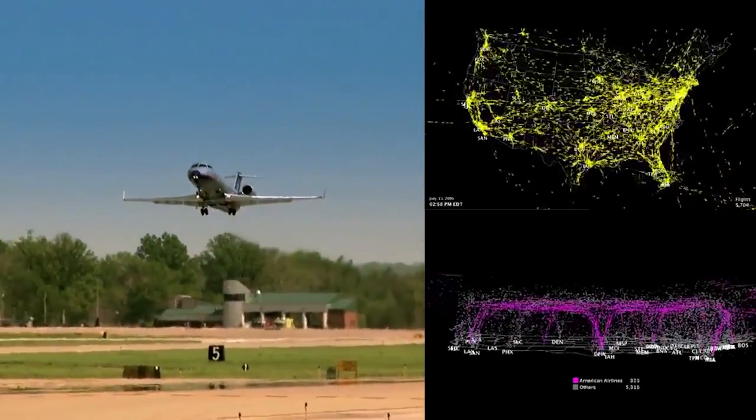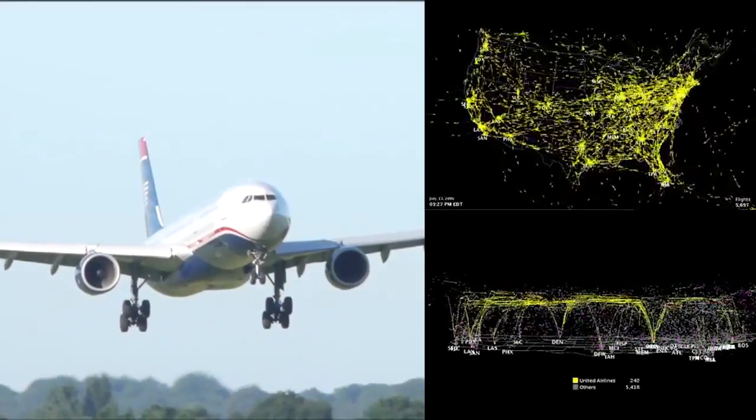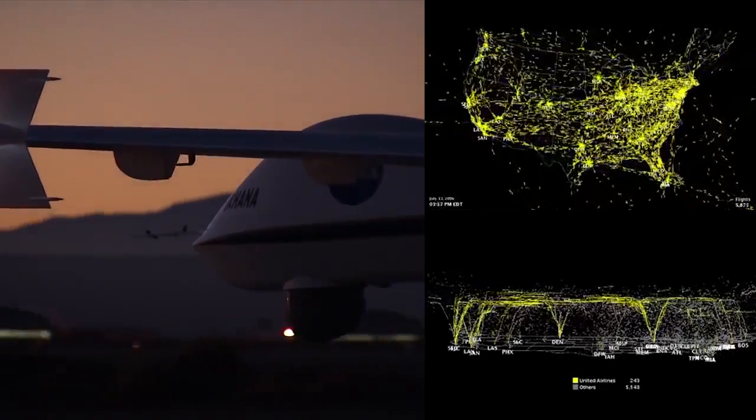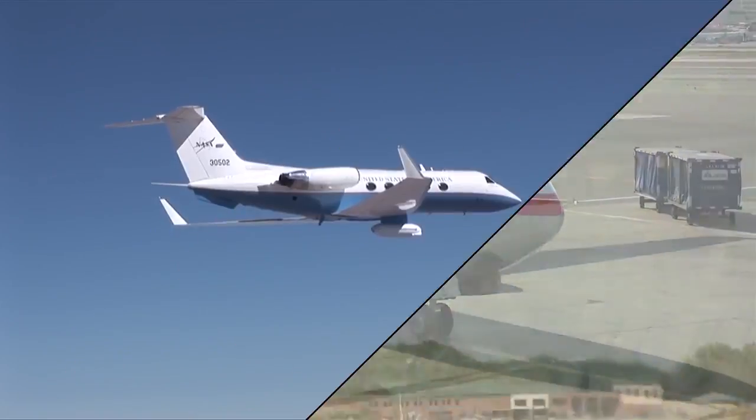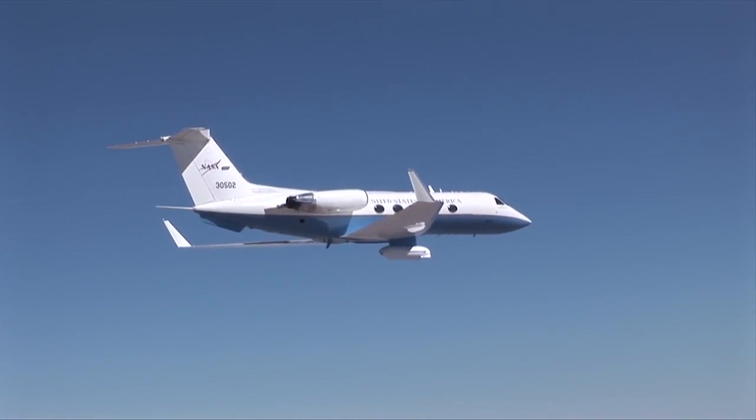The skies are getting more crowded every year, demanding more airspace operations and safety systems. So we're working very hard on helping to transform the current air traffic management system. We're also doing crash testing and working on safety.